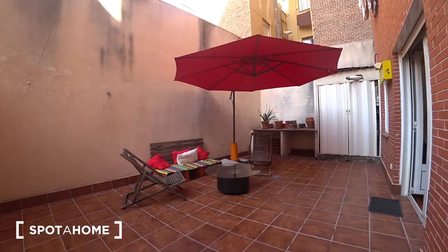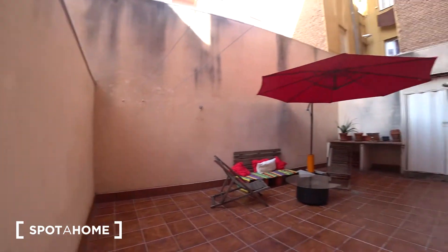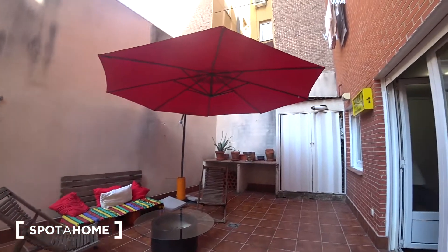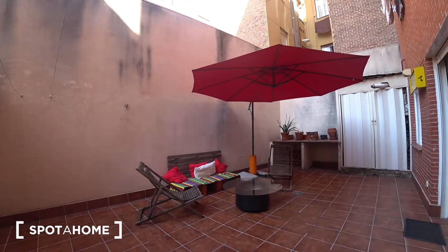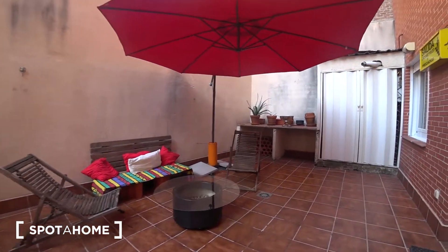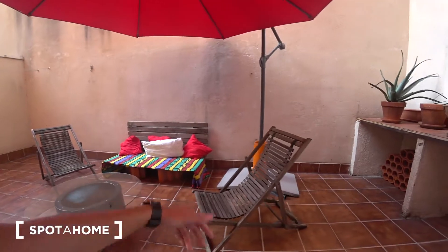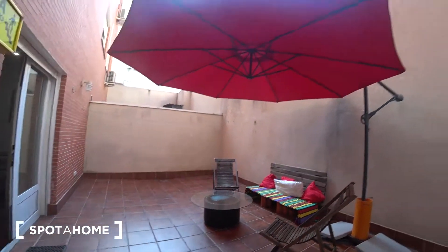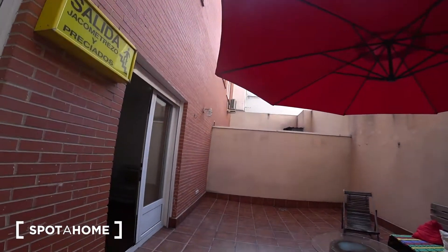Let me show you the jewel of the apartment — it's a 40 square meter patio, which is very nice for the summer. It's super fresh, and as you can see it has its own furniture: chairs, a bench, a little table, and a super big, nice umbrella.